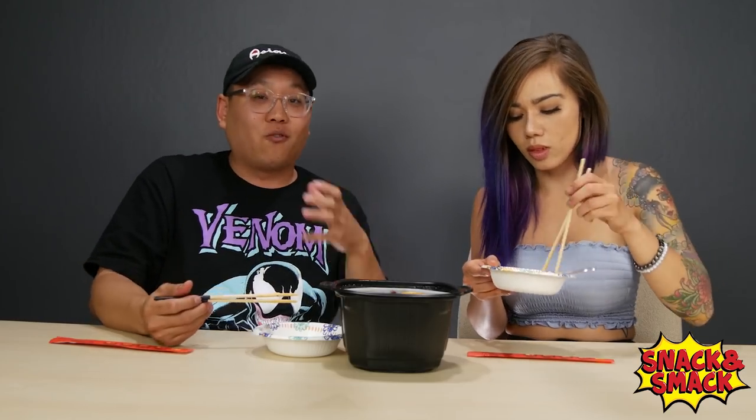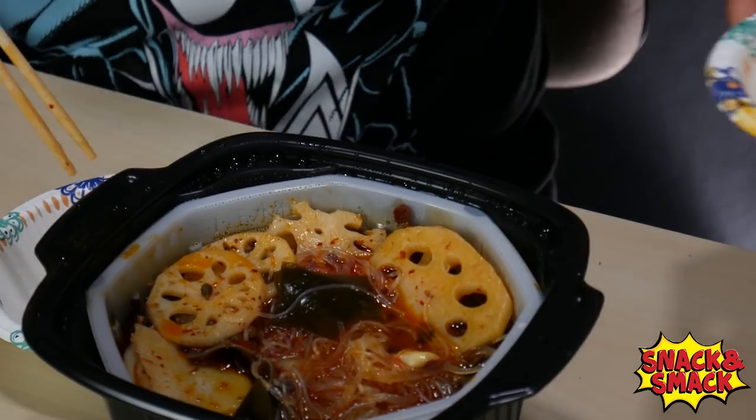This is actually a portion for one person, but you can share with some friends — after all, hot pot was made for sharing. Trying out some of the seaweed right here — that's a nice flavor. The mushroom is so spicy and kind of crunchy.